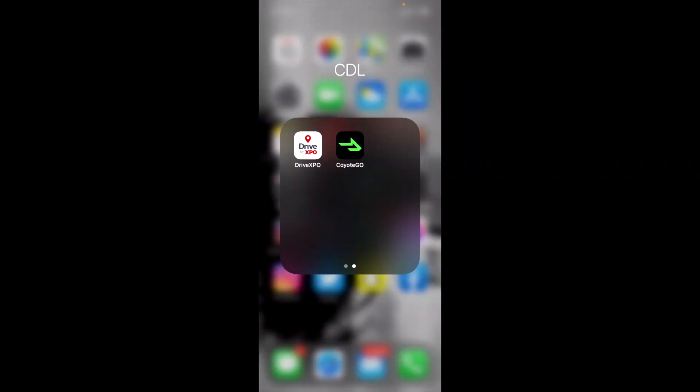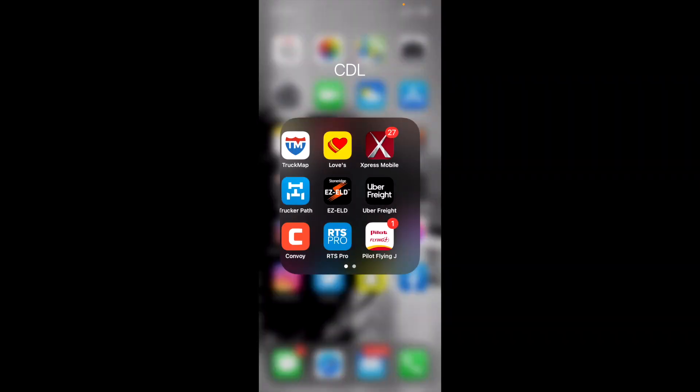UberFreight operates similarly to Coyote, Drive Expo, and Convoy, but I feel like they have everything a little bit smoother and they're less annoying. They're not constantly tracking you or saying 'hey, if your app is not open you're gonna get a fine.' UberFreight is pretty chill and their app is easy to work with — like a caveman can even do it. So yeah, we're gonna get into that.